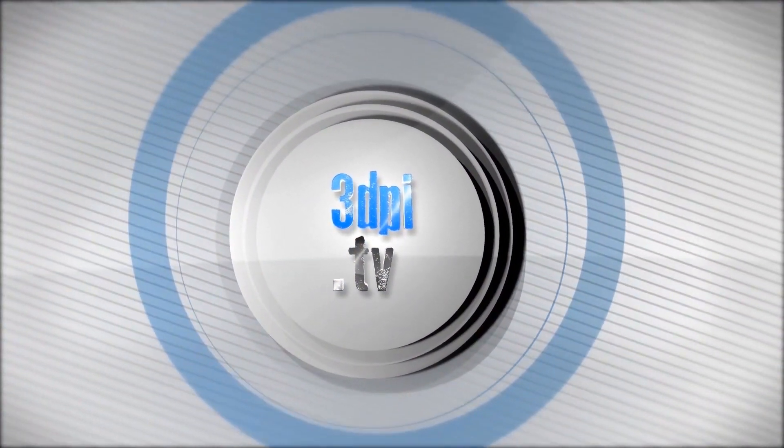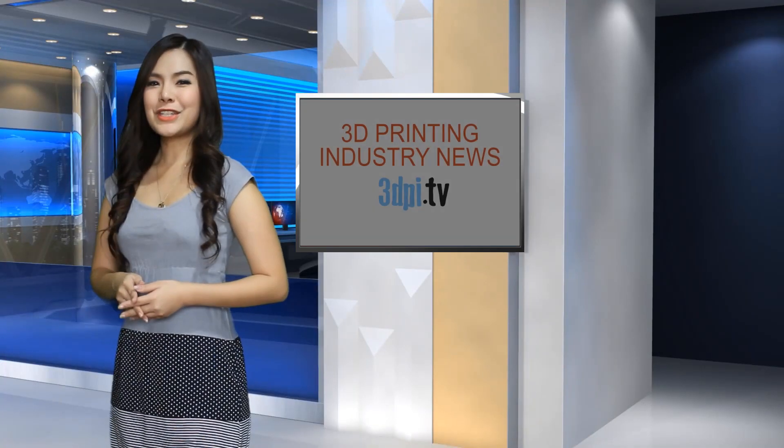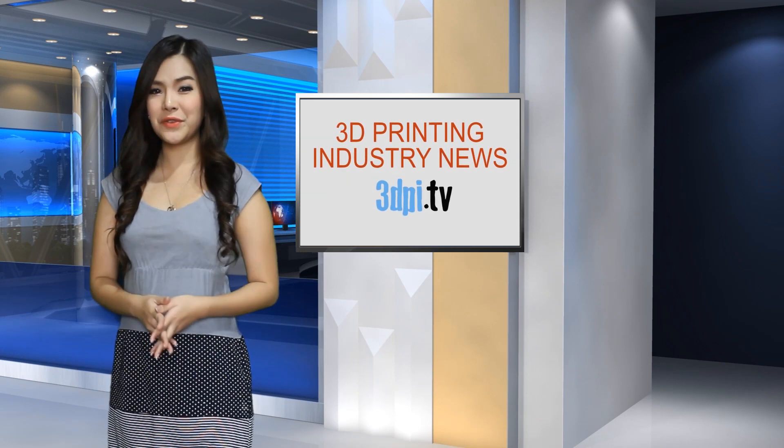Welcome to 3D Printing Industry News, brought to you by 3D Systems. Consumer 3D printing and bioprinting are growing at an incredible rate in terms of innovation and enthusiasm.